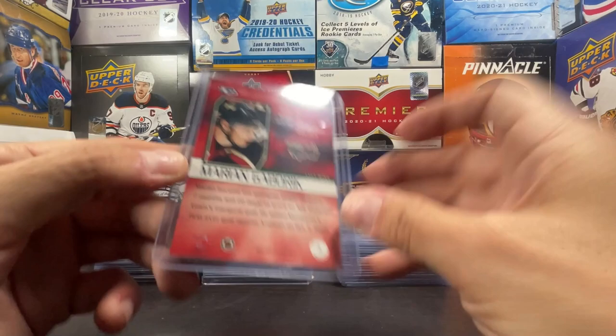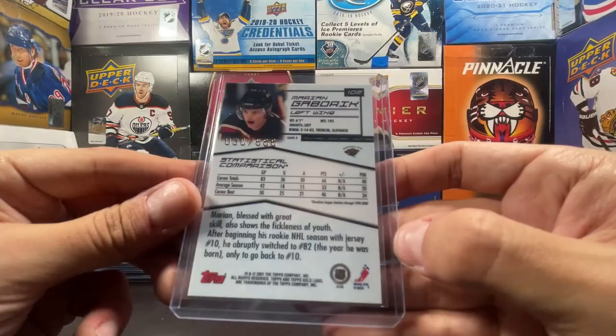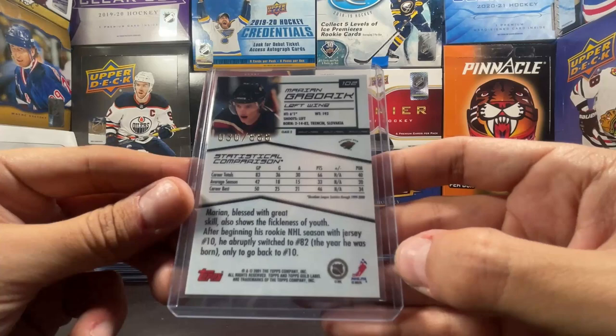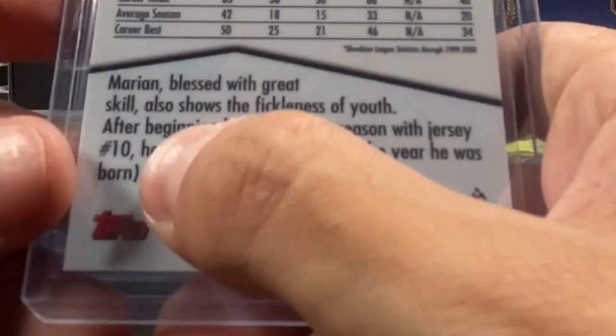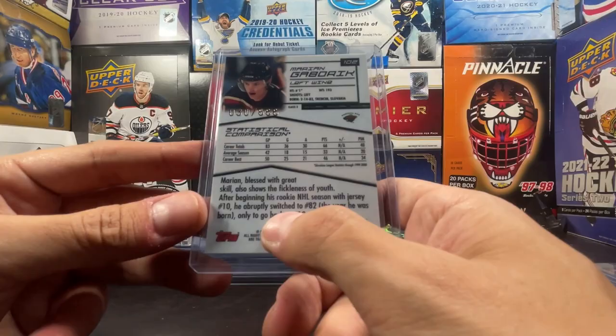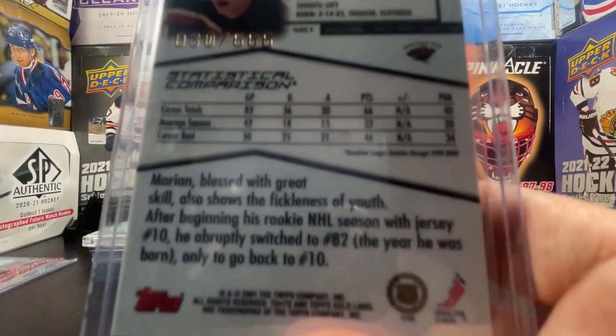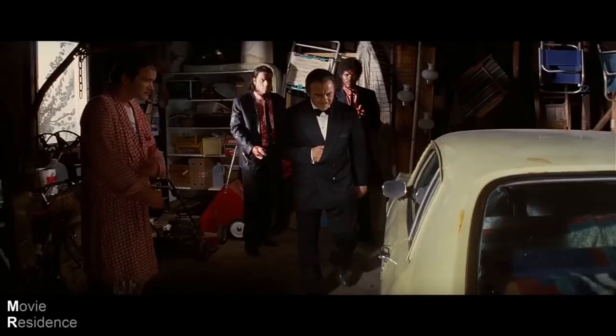These are really cool - Topps Gold Label Class Two, and this is actually numbered out of 666. It's numbered 30 out of 666. And this card actually says it right here: 'Marion blessed with great skill, also shows the fickle of youth. After beginning his rookie season with jersey number 10, he abruptly switched to 82, the year he was born, only to go back to number 10.' The card has it right here - I knew it!